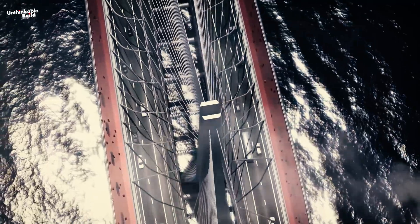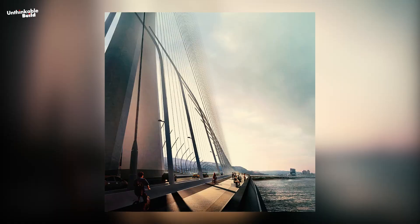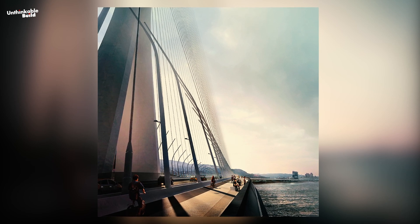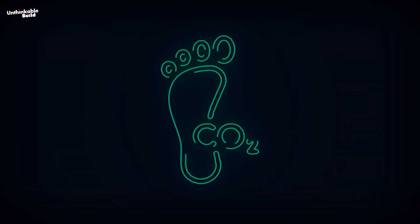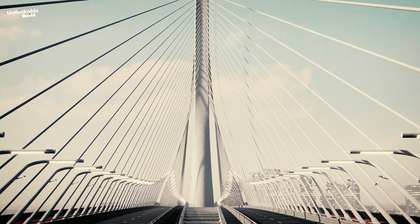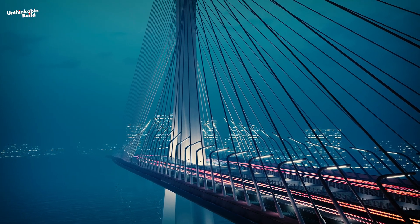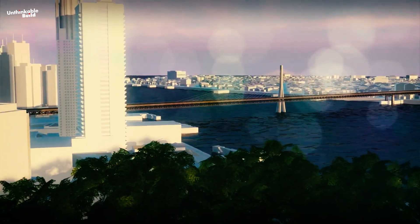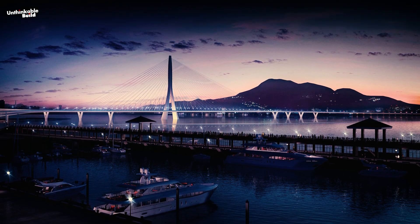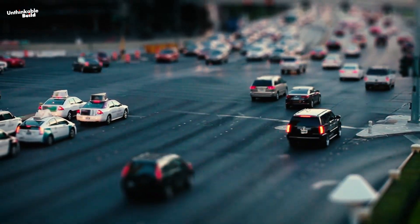In addition to economic benefits, the bridge will provide a safer and more convenient route for cyclists and pedestrians, with dedicated lanes promoting healthier and more sustainable modes of transportation and reducing the region's overall carbon footprint. With its striking aesthetic and impressive scale, the Danjiang Bridge is poised to become a landmark in Taiwan's infrastructure, bringing significant improvements in transportation efficiency and urban connectivity to the region.